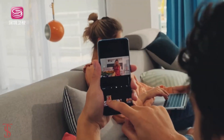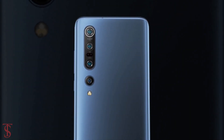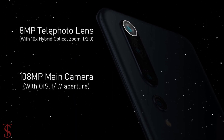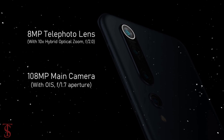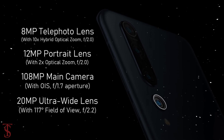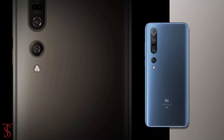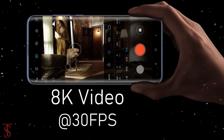In terms of camera, the Mi 10 Pro features a quad camera setup on the rear, which includes a 108MP main camera with OIS support, an 8MP super telephoto lens with 10x hybrid optical zoom, a 12MP portrait lens with 2x optical zoom, and a 20MP ultra wide-angle lens with a 117-degree field of view. The quad rear cameras are capable of recording 8K video at 30 frames per second.